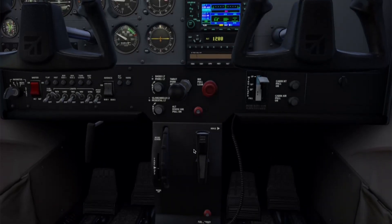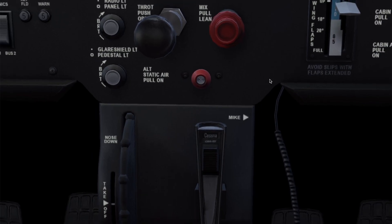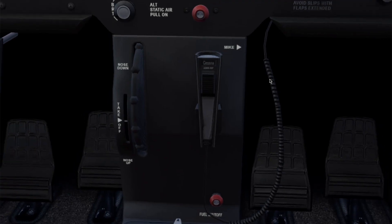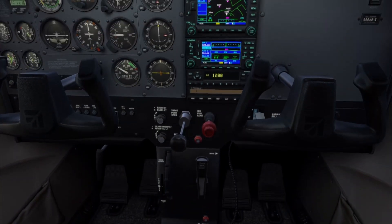Let's not forget our alternate static source — it's this small pull knob under the panel. We use it only if the primary static port becomes blocked. It supplies cabin pressure to instruments like the altimeter, vertical speed indicator, and airspeed indicator in an emergency. And just down here, we have our handheld microphone. Most instructors and students use headsets, but either way, there's a handheld microphone and push-to-talk buttons on the yoke — we press those when we want to talk and transmit.